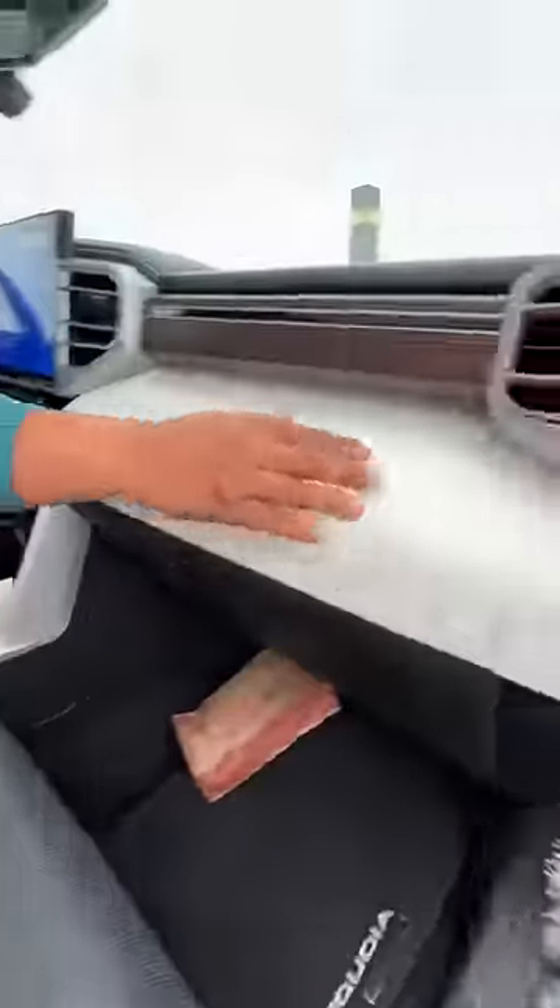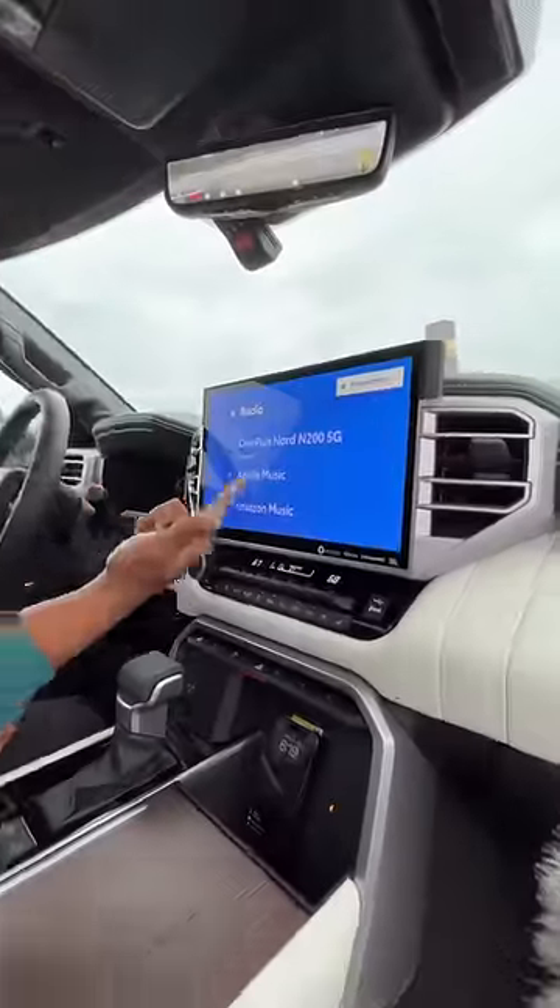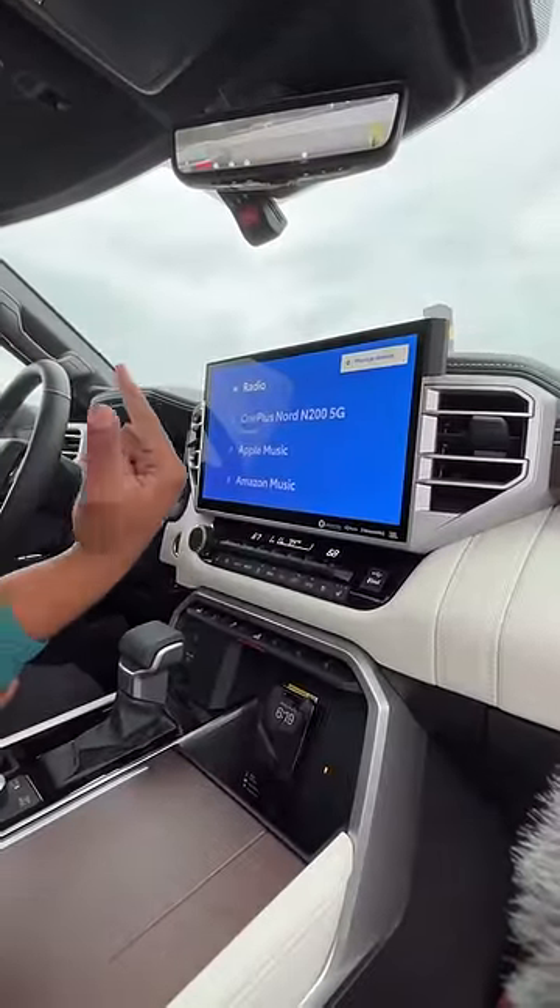What is up guys, right behind me is the most expensive Toyota you can buy in America. Inside you get this giant panoramic roof, heated and ventilated two-tone leather seats, more leather on your dash, wood on your dash, regular mirror, digital mirror, and your touchscreen has Apple CarPlay, Android Auto, built-in Wi-Fi, Amazon Music, and Apple Music.